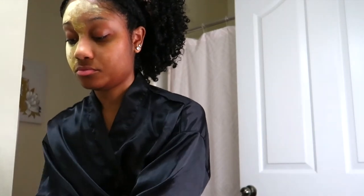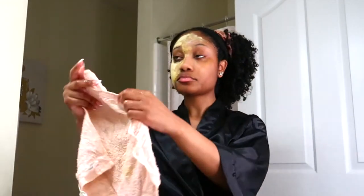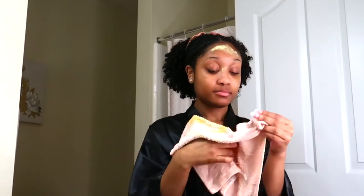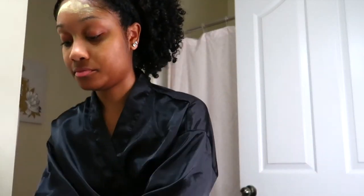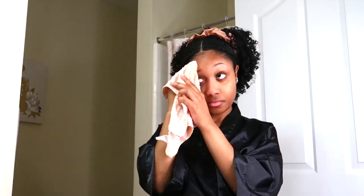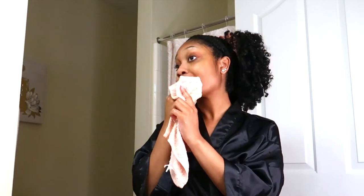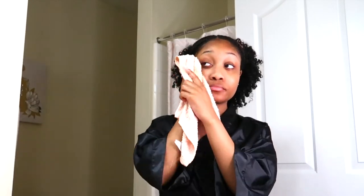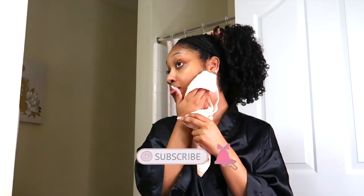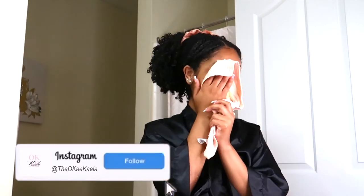Again, this is the Gleaming Vitamin C face mask — it came with that little brush to apply it, it's cute, compact, and easy to store. I will leave the link in the description box below for you guys to check it out. Don't forget you need to use it several times to see that clear, even difference. Let me know what you think in the comments below. Don't forget to like this video, hit that subscribe button, and follow me on Instagram at TheOKKLove — bye!